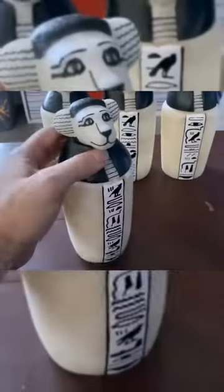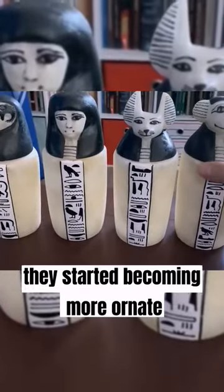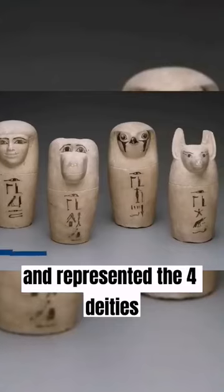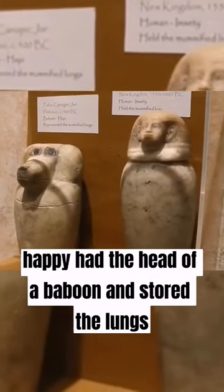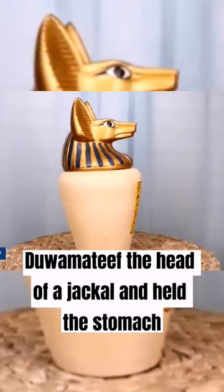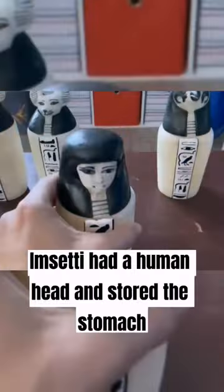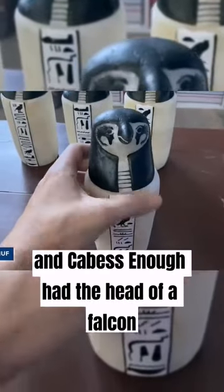These jars were originally plain and unadorned, but as time went on they started becoming more ornate and represented the four deities known as the Sons of Horus. Hapy had the head of a baboon and stored the lungs. Duamutef had the head of a jackal and held the stomach. Imsety had a human head and stored the stomach, and Qebehsenuef had the head of a falcon.